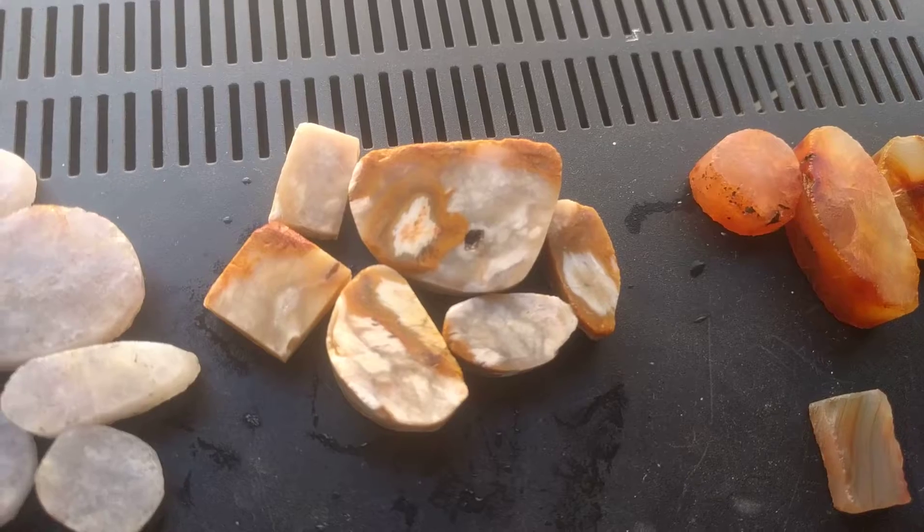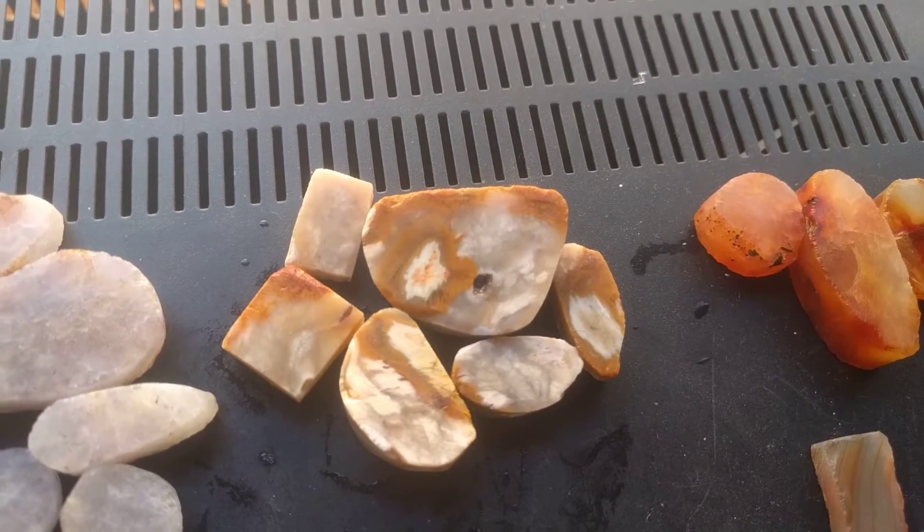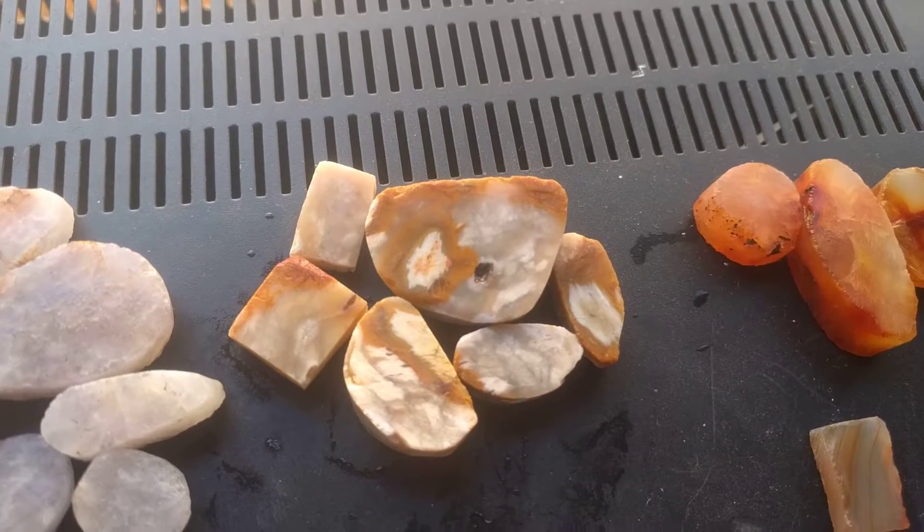Here's some jaspers from an area where I never really found anything else other than this one jasper. Pretty dramatic. Hard material. I like it.